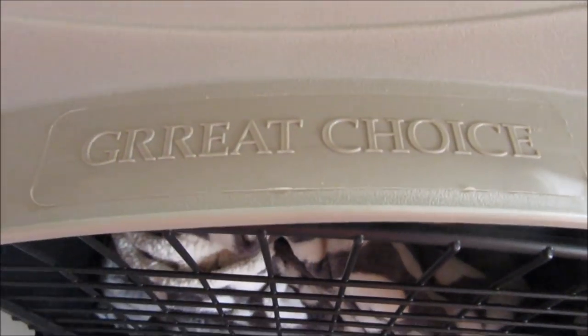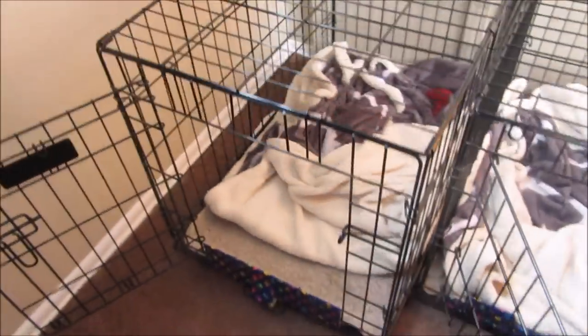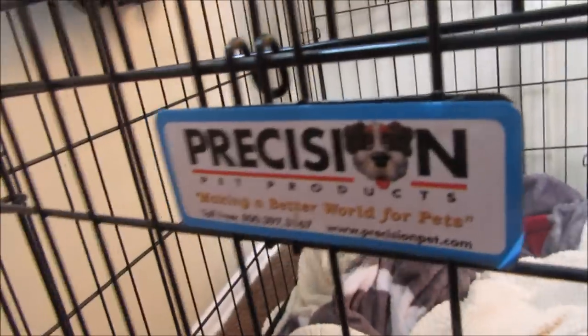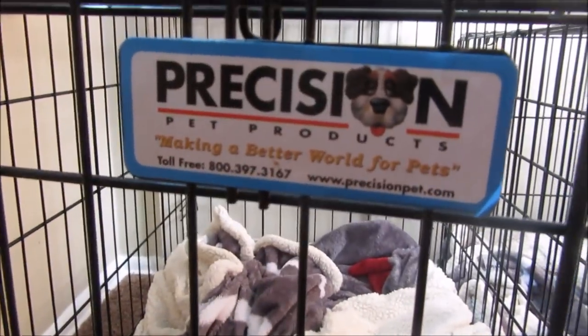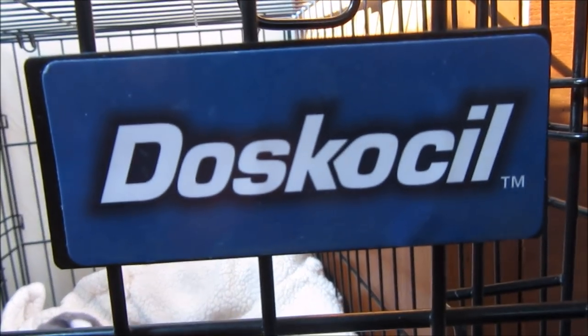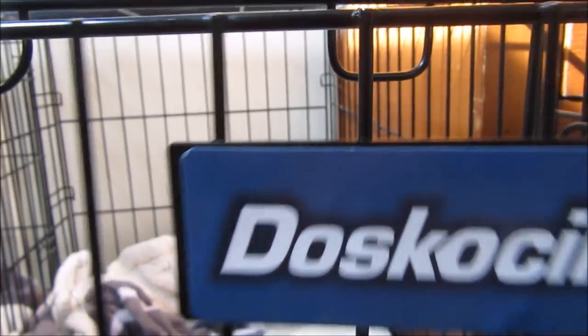This one is from PetSmart — it's the Great Choice brand. These ones — it looks like I covered up the brand name. Let me come over here because I think those two over there are a different brand. This is the Precision and Daskosol. I'm not sure how to pronounce that, but I know those two over there are one of these brands. I got one at Walmart and one at Family Farm and Home.